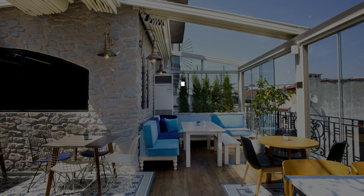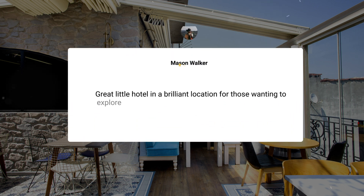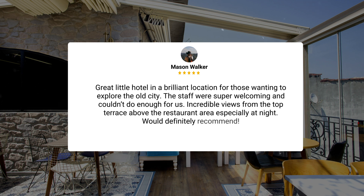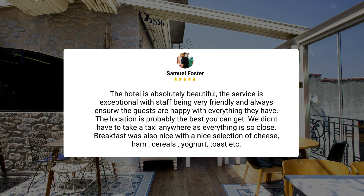Here's what other travelers have to say about this hotel. Great little hotel in a brilliant location for those wanting to explore the old city. The staff were super welcoming and couldn't do enough for us. Incredible views from the top terrace above the restaurant area, especially at night — would definitely recommend. The hotel is absolutely beautiful, the service is exceptional, with staff being very friendly and always ensuring guests are happy. The location is probably the best you can get — we didn't have to take a taxi anywhere as everything is so close.